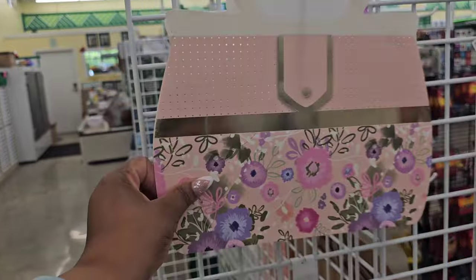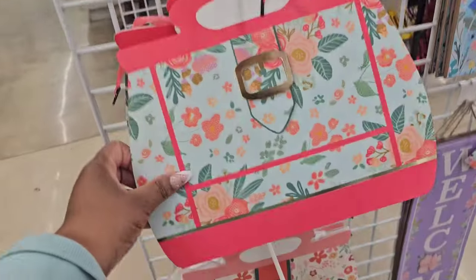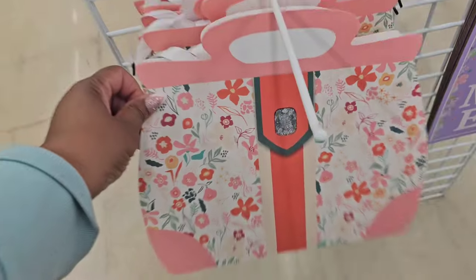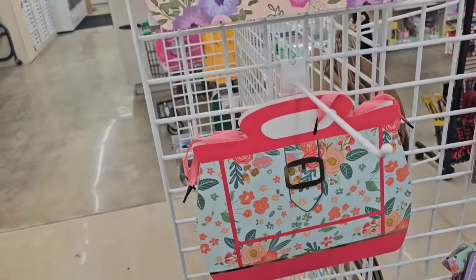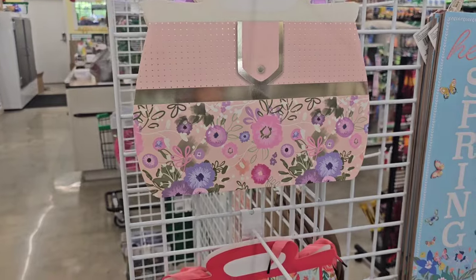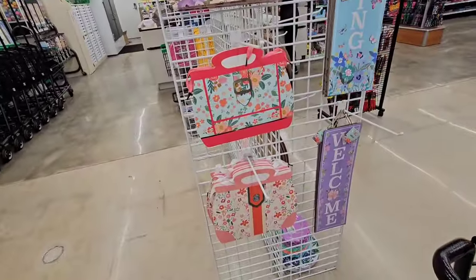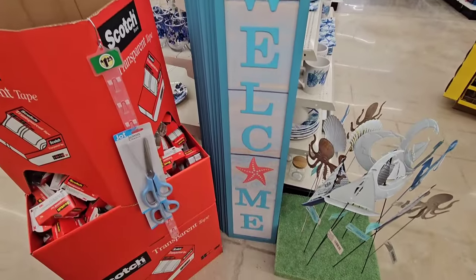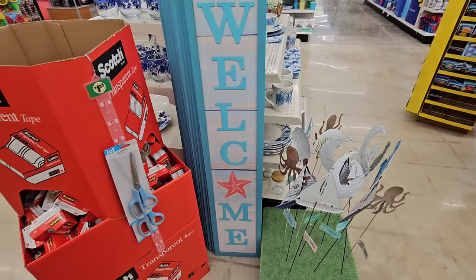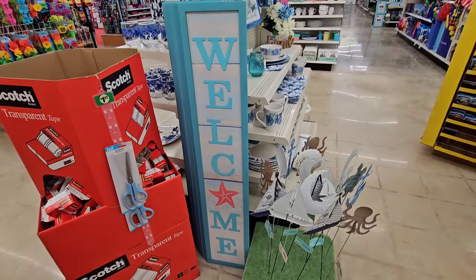Pocketbook handbags, similar to what they came out with last year around Mother's Day — they are back! Super cute, and they could be gifted all year round, not just Mother's Day. They're really, really nice, so be on the lookout. They also gave a porch leaner to go along with the beach theme — I don't remember seeing that before.